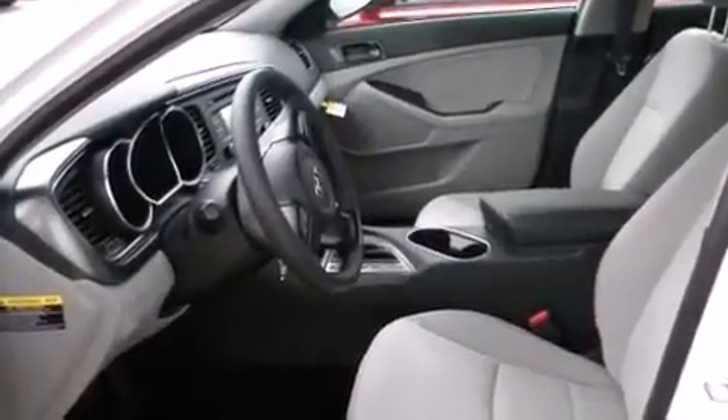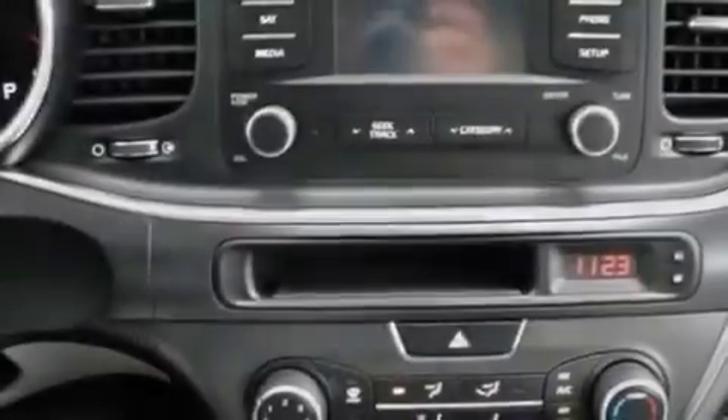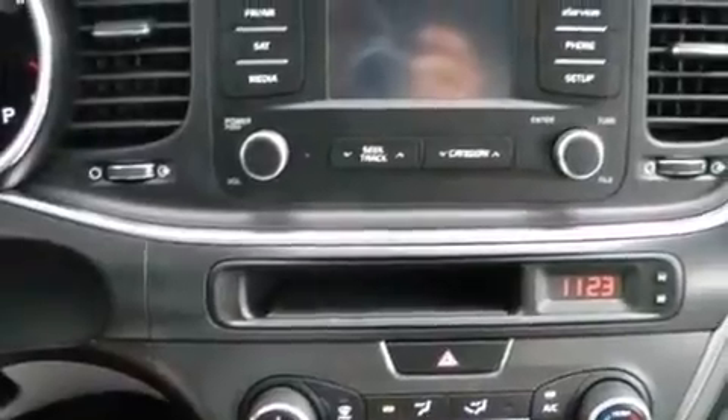Additional features include steering wheel controls, external temperature display, heated side-view mirrors, and a multi-link rear suspension.